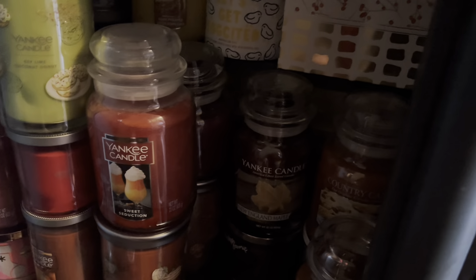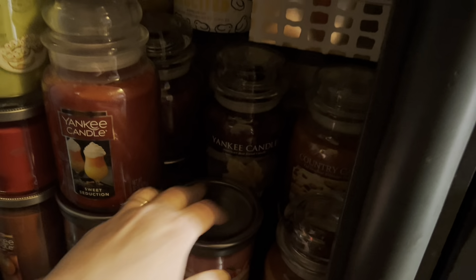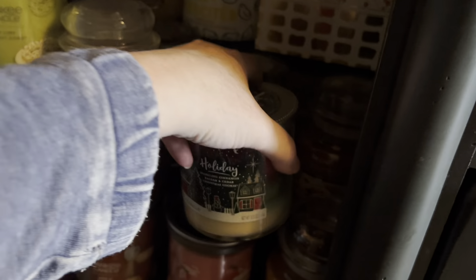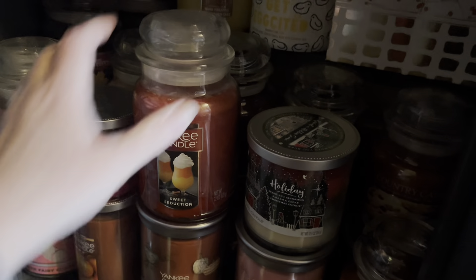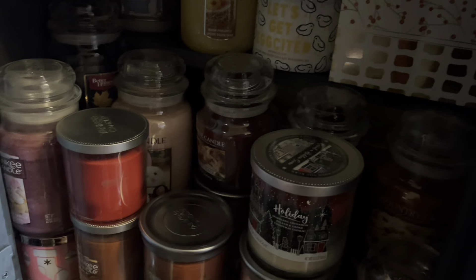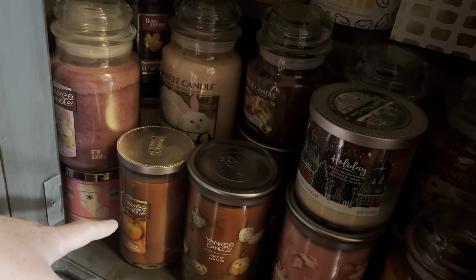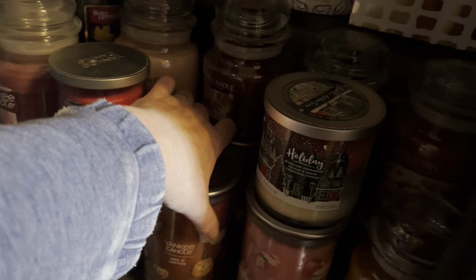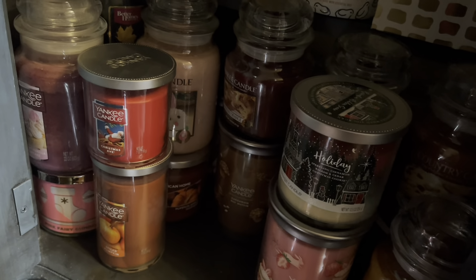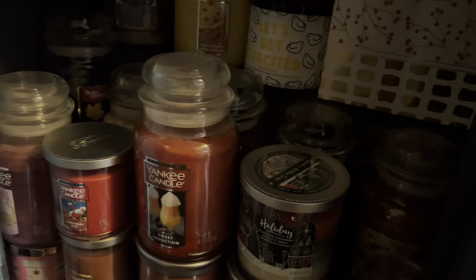I'm going to switch to the other side. Strawberry Bunny Shortcake — that one's good, the label is adorable. Let me see what this red one is — oh, Christmas Eve, Spice Pumpkin, that's that Fairy Gumdrop. All fall except for the pineapple, so I'm thinking about that pineapple one.